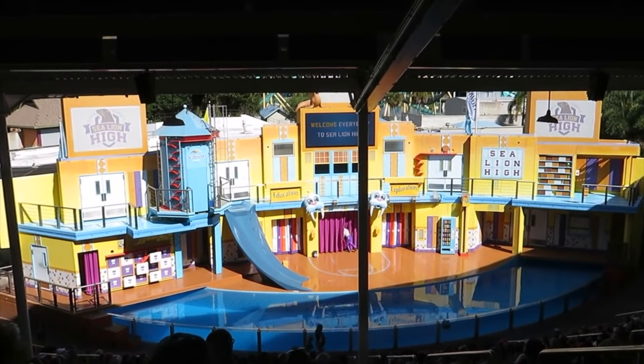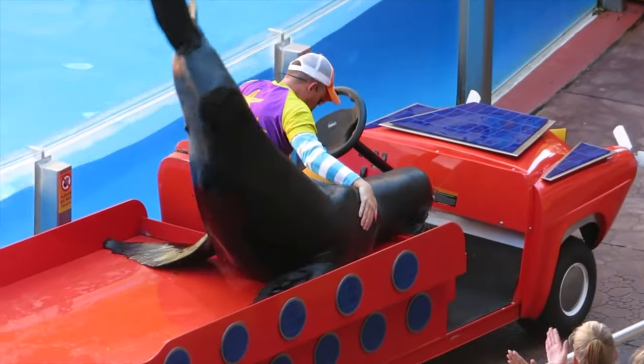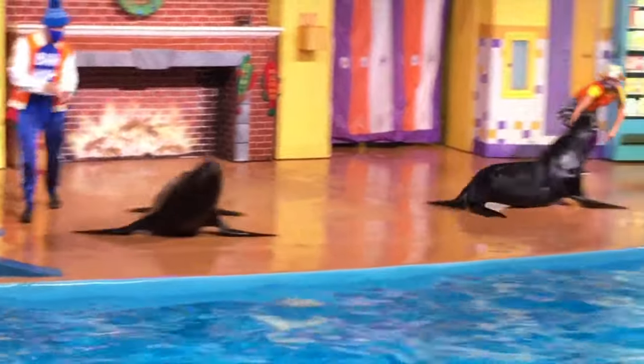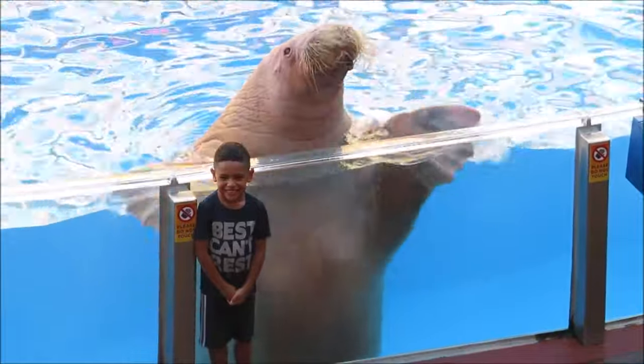Next is the classic show Clyde and Seymour in the Sea Lion and Otter Stadium. This features a pair of California sea lions, otters, and a walrus performing various skills in this entertaining performance that is fun for all the family.